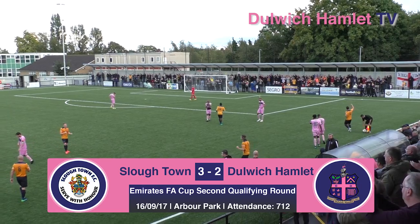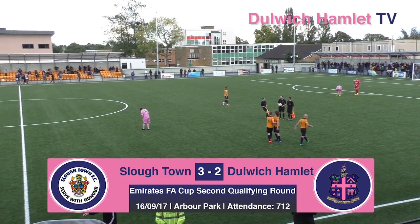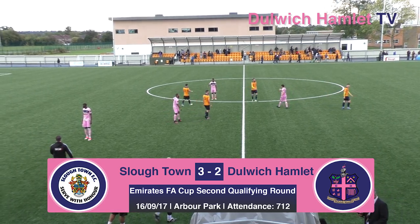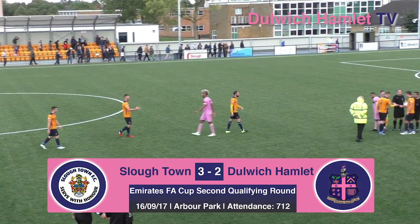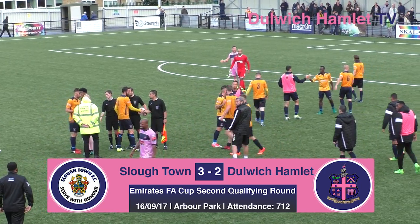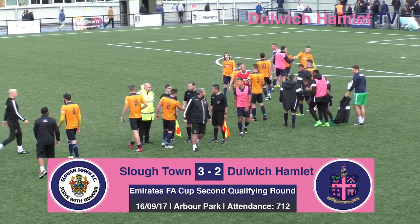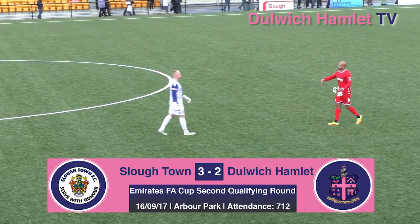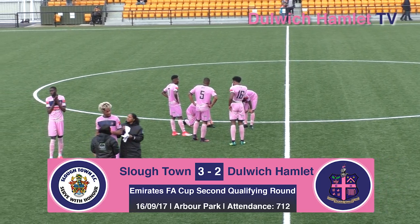And that will be the full time whistle. Dulwich exit the FA Cup at the second qualifying round for the third year in a row. But it wasn't for the lack of trying — they put in an excellent performance with ten men in the second half. They led twice, through Mark Weatherstone and Nairon Clunas, but Slough pegged them back twice with goals from Brad Watkins and Lee Togwell, before substitute Manny Williams scored the winner with six minutes to go. The contentious moment was the red card to Sanchez Ming on the stroke of half time. Final score at Arbour Park: Slough Town 3, Dulwich Hamlet 2.